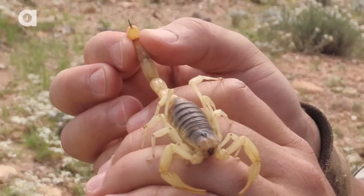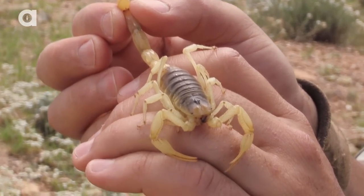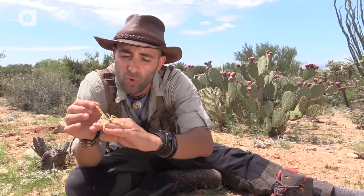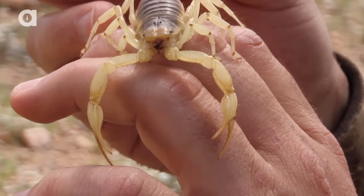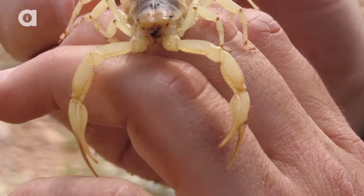Now this scorpion here isn't going to kill you, but you do want to watch out for bark scorpions — it's the most potent venom you can run across from any arachnid here in the desert. It's usually the scorpions with the larger pinchers that have a less potent venom. But I'll tell you what, I don't think you want to be stung by any species of scorpion.